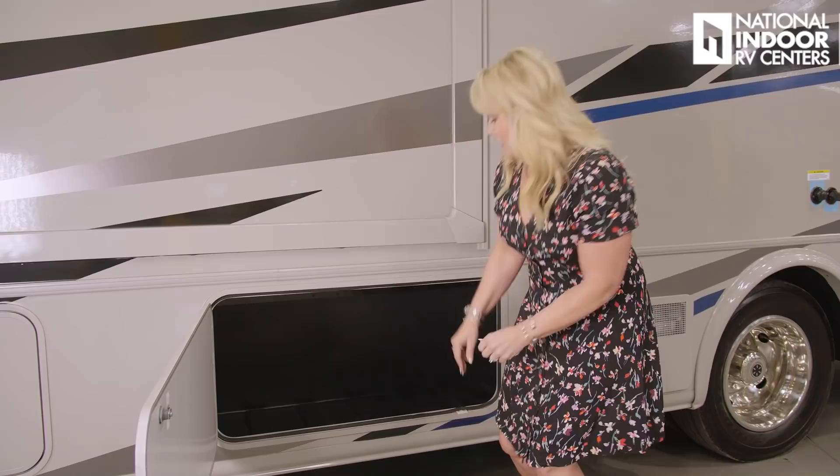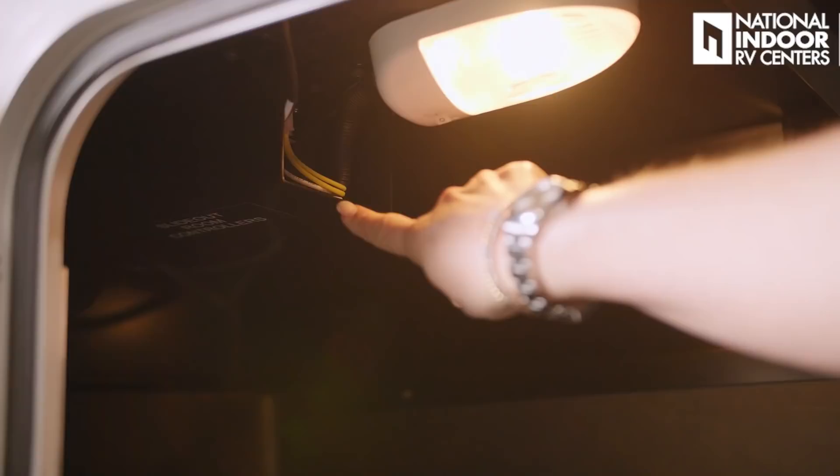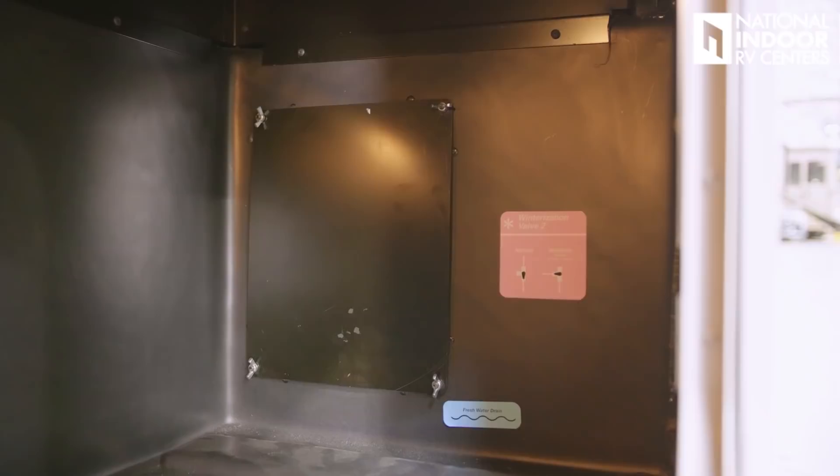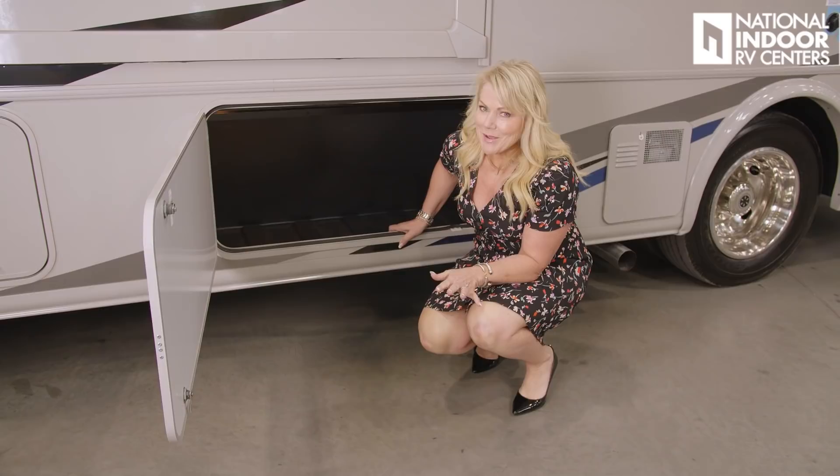In here we've got our rotocast compartment for storage, and we've got a light. We've got the slide-out controller and, towards the back, a fresh water drain, a couple panels you have to take off, and our second valve to winterize the coach. Remember, if we're lucky enough to have you as a storage customer at National Indoor RV Centers, you don't have to worry about winterizing your coach — we'll take care of that, and you're always plugged into 30-amp service.